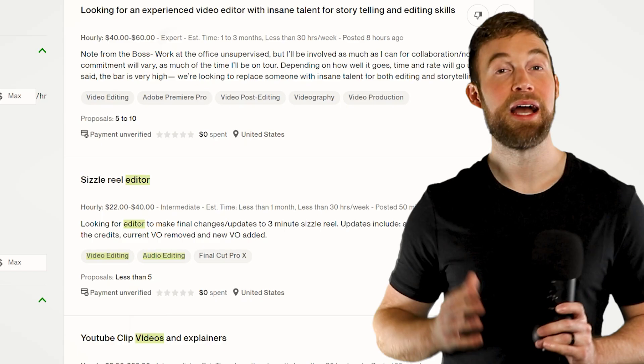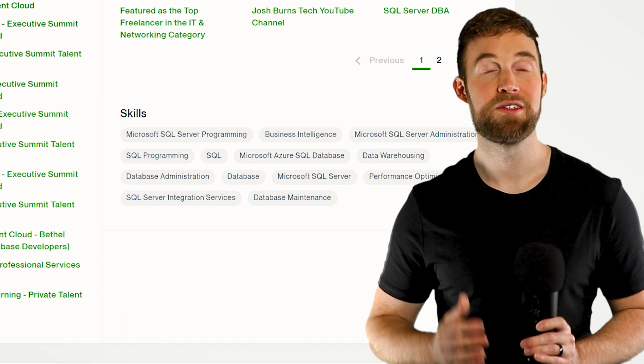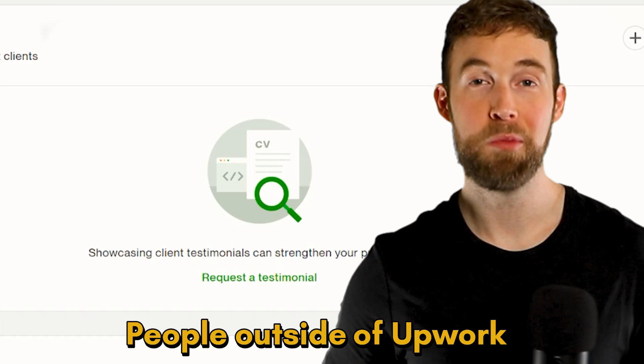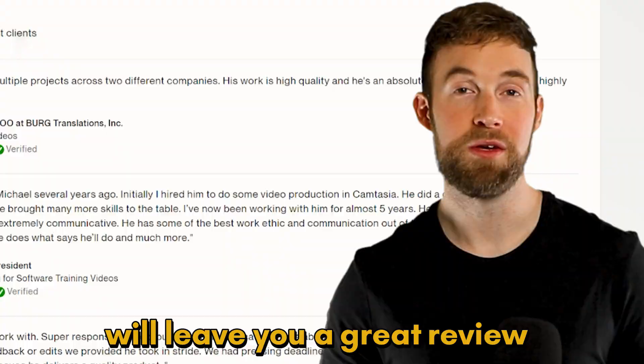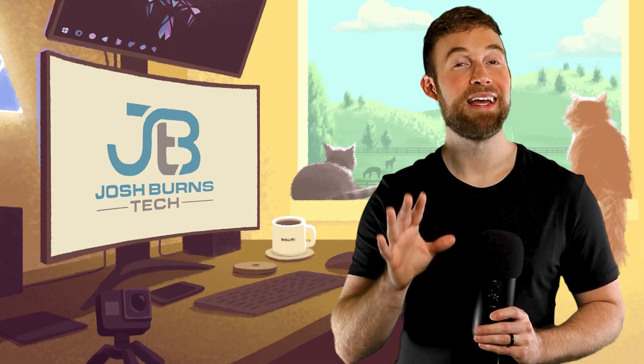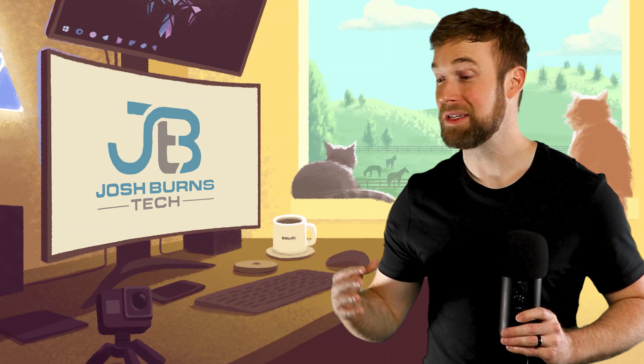You're probably thinking: how am I supposed to have client reviews when I've never completed a job? The next part of your profile is testimonials, which allows you to add reviews from people outside of Upwork. All you have to do is complete this simple form asking them to leave you a testimonial — when you hit 'request testimonial,' it sends them an email. Send these to people you know will leave you a great review. This is a great way to use testimonials to help you win jobs on Upwork. You just earned your next achievement: winning Upwork profile.